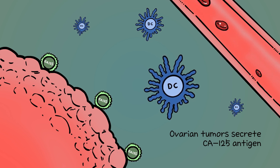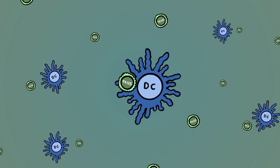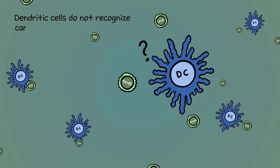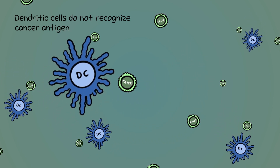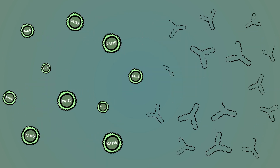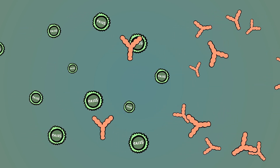However, the problem with CA125 and cancer in general is that the dendritic cell does not recognize cancer antigens as harmful, and fails to take action against the tumor. This is called tolerance. Oregavomab, a murine monoclonal antibody, seeks to break this tolerance by retraining the body's immune system and teaching it to fight the CA125 antigen and associated tumor.